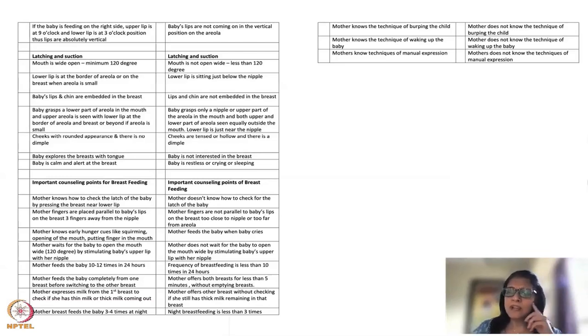Regarding feeding frequency: babies should feed 10 to 12 times in 24 hours. Always say 'in 24 hours' not 'in a day,' since 'day' implies only 12 hours. After about two to three months, frequency may drop to eight then six times. But for at least the first six to eight weeks, 10 to 12 times per 24 hours is important, especially since most babies in our population are born small and need to catch up on growth.